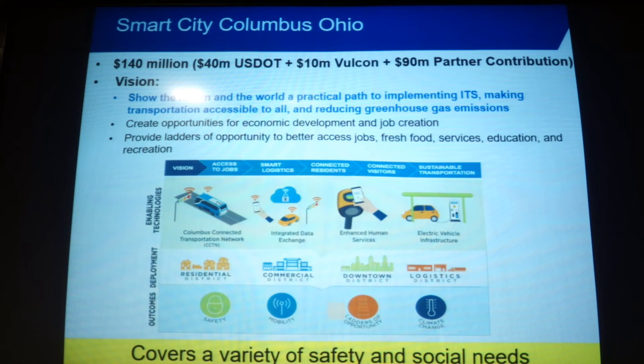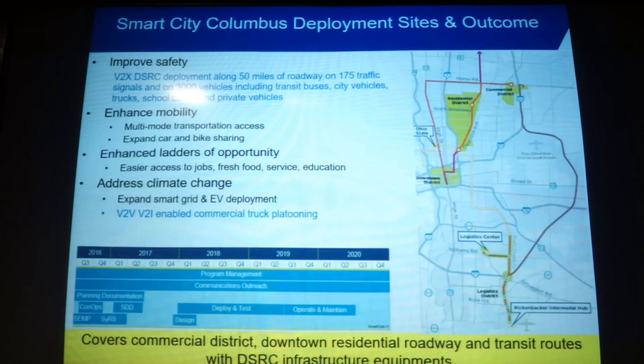Smart City Columbus was recently granted large funding — announced end of June — for access to jobs and logistics improvements. This is really for the DOT and Columbus City to show the world an example of how to implement practical intelligent transportation, making it accessible not only for a subgroup of the population but for all. Honda is proudly part of the team. There will be a large roadside unit deployment and 3,000 vehicles running around the city, including car and bike sharing.